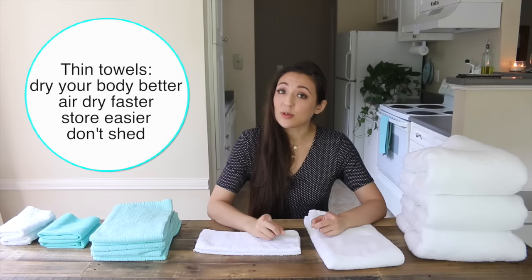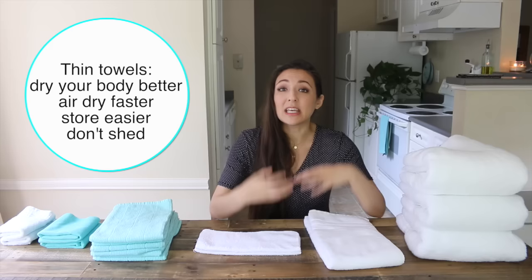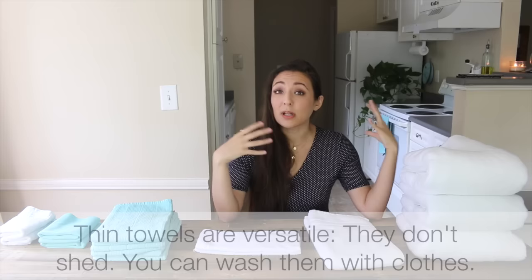We often go for plush, luxurious-looking towels because we love the way hotel towels feel. But the problem is these towels don't absorb water that well — the plumper the towel, the less water it will absorb. That's why at the beach you bring a nice thin towel. Thin towels absorb water a lot better and they also air dry a lot sooner, so bacteria isn't just sitting in the towel making it grimy.